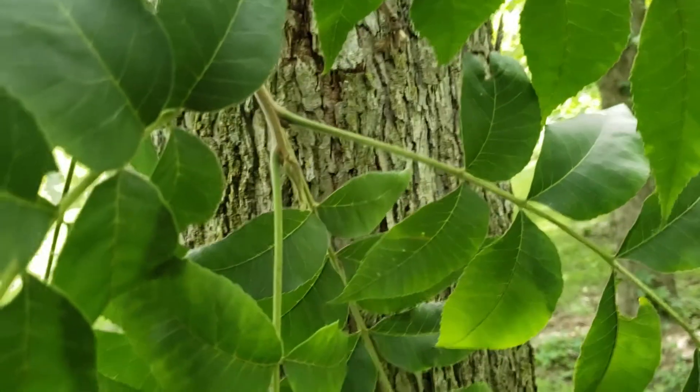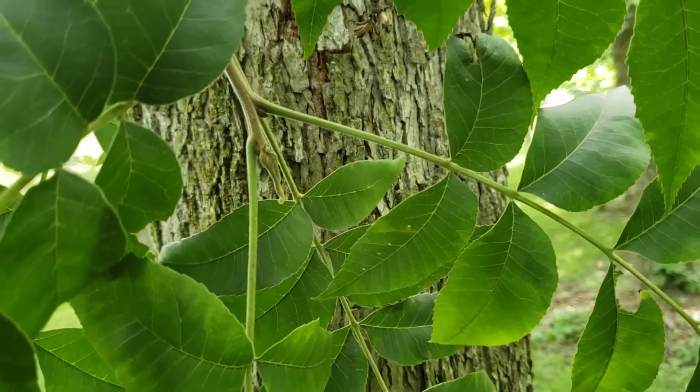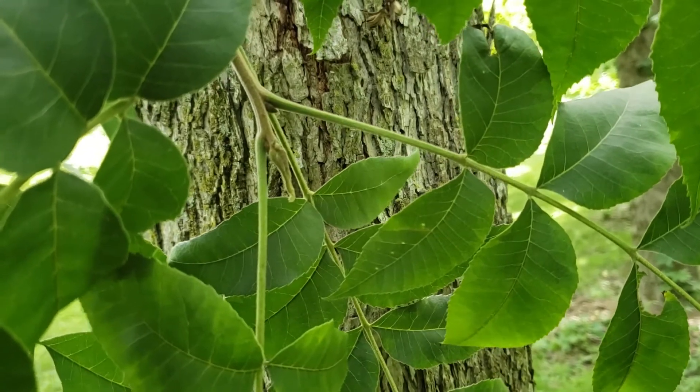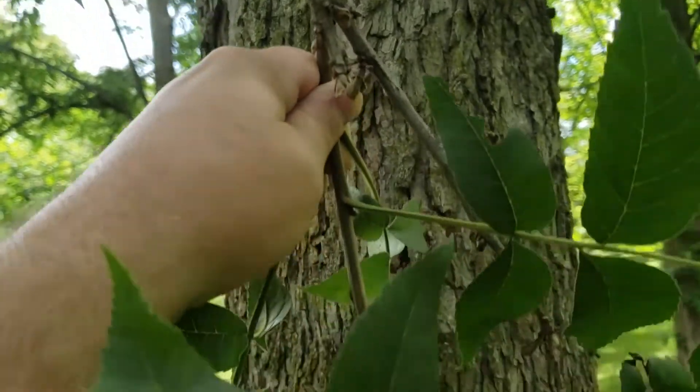The bud on pecan is elongated and somewhat fuzzy and will gradually turn to be kind of a medium brown color as the season progresses. Stout twigs hold the large compound leaves.